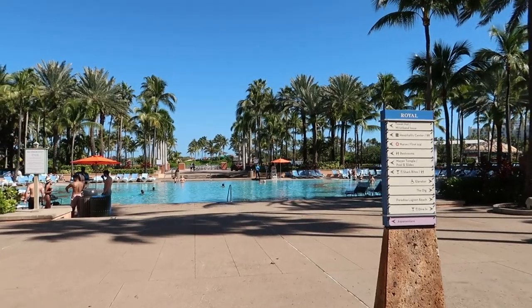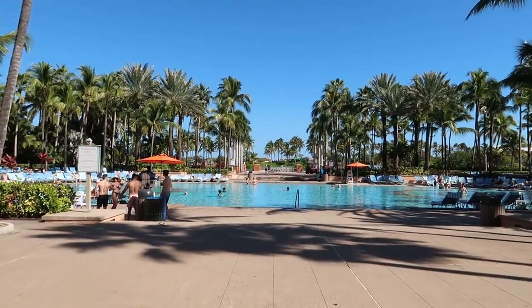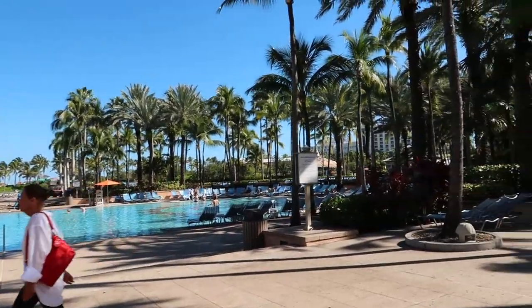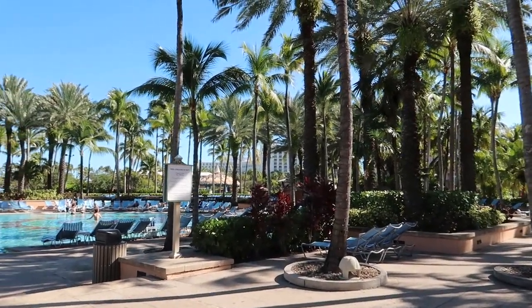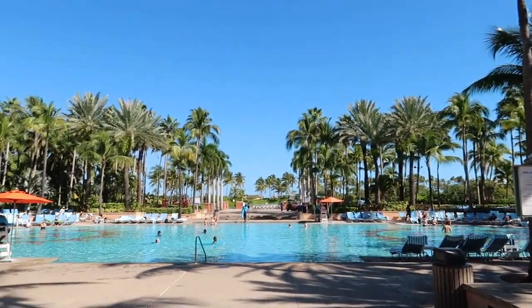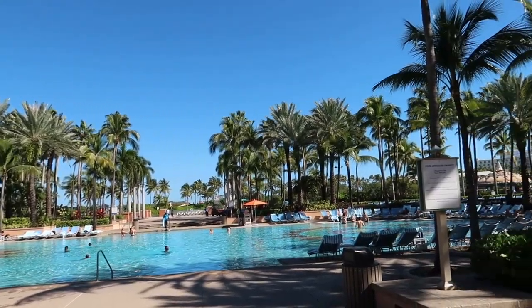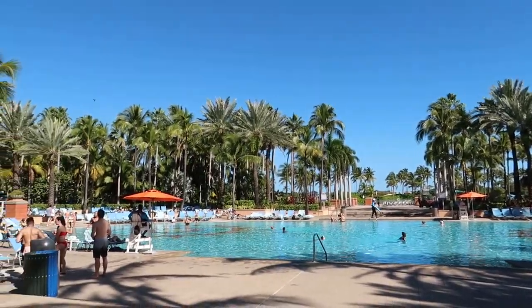Behind us is the Royal Towers and the bridge suite. If we look this way we can see the Royal Baths, and this is a pretty quiet area they say here at Atlantis — not too much really going on, some light music, not too many pool games. Just people relaxing and enjoying their day. So if you want a nice quiet area, the Royal Baths is the spot for you.